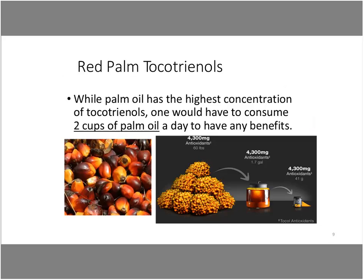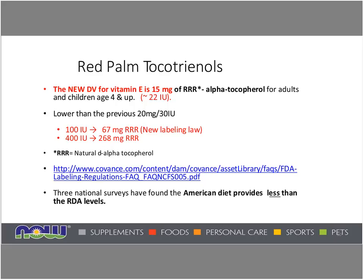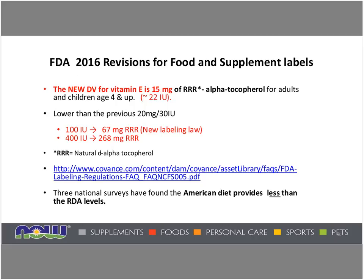Red palm tocotrienols — while palm oil has the highest concentration, one would have to consume two cups of palm oil a day to have any benefits. It takes from 60 pounds down to 41 grams in a typical bottle of red palm tocotrienols, so quite a lot of concentration is going on in that process. Coming back to the FDA 2016 revisions, the new daily value for vitamin E is now 15 milligrams of what's referred to as RRR alpha tocopherol, which is lower than the previous 20 milligrams. RRR simply means the natural D-alpha portion.